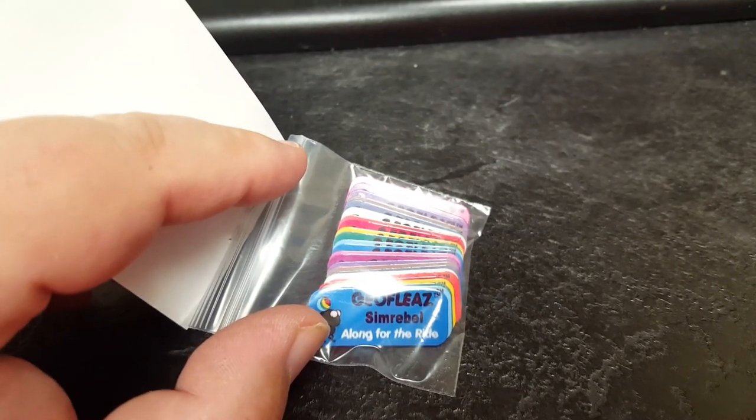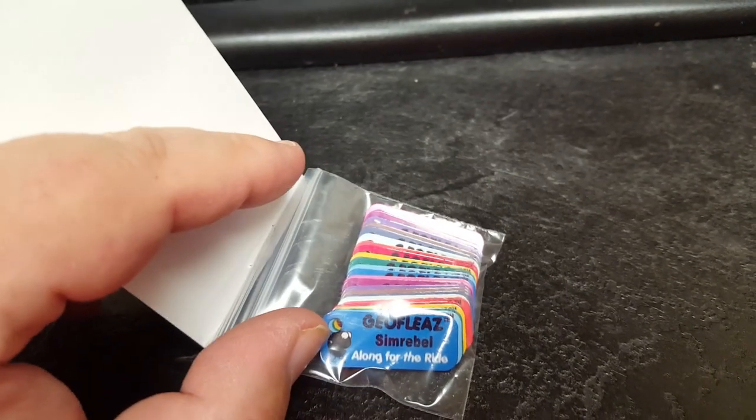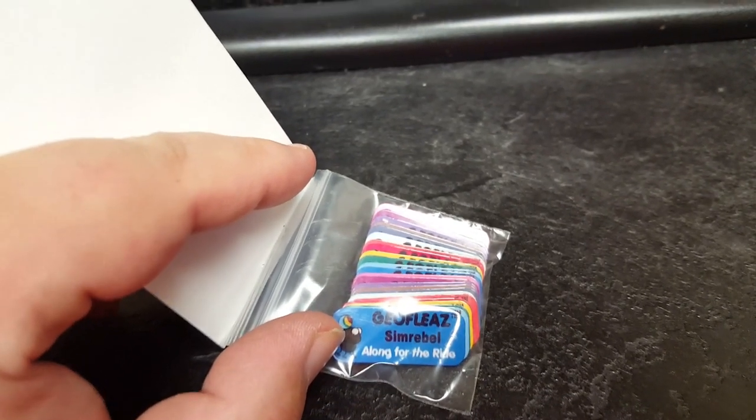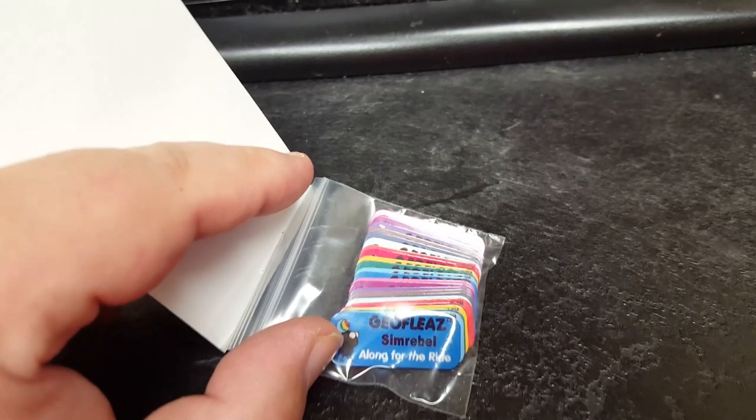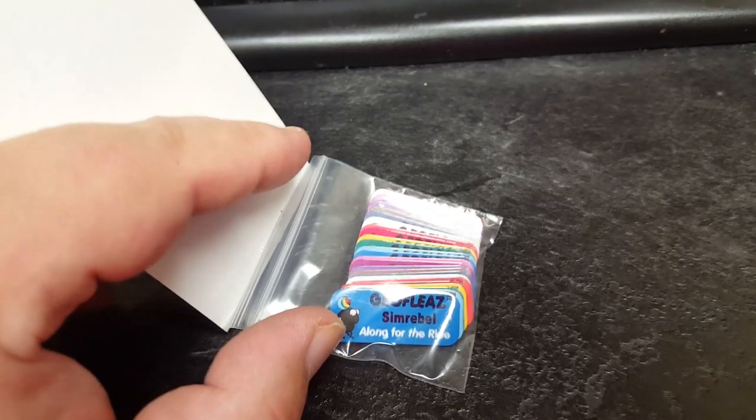We got one more thing coming in the mail — I thought it would have been here by now. But that would be after Christmas since there's no more mail. Well, they are mail today, so it might come in today. But I won't do the video until after Christmas.